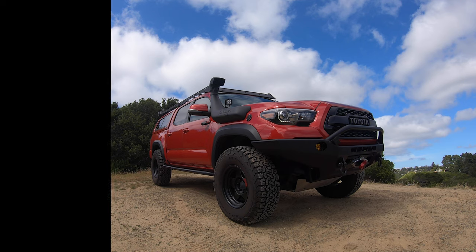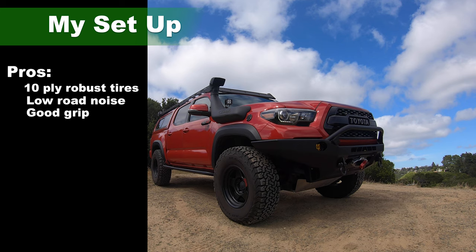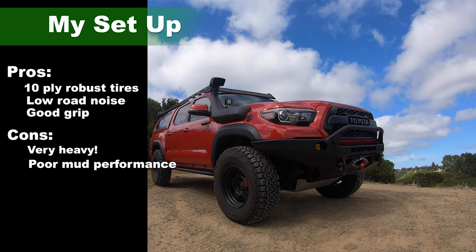Let's look at the pros and cons of this setup. Tires — pros: you have robust 10-ply tires that are going to be very durable. Pro: low road noise and very good grip in most weather. Cons: these tires weigh 61 pounds each, so they are very heavy. And con: they're not the best in mud.